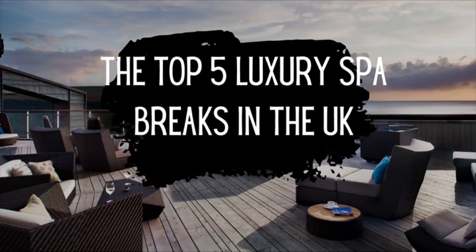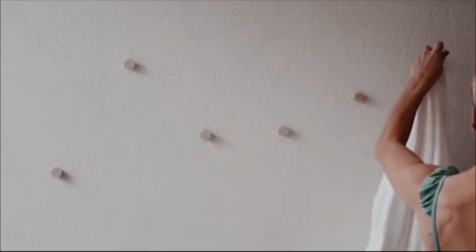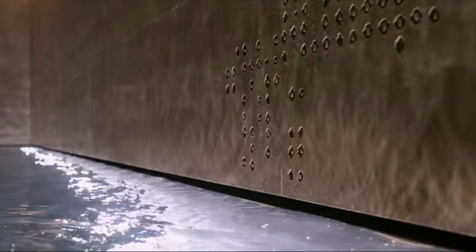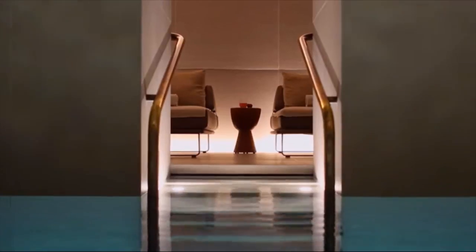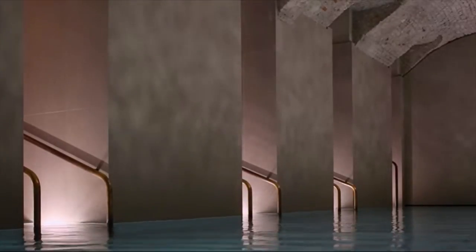Hello and welcome back to Love Our Travels. Today we are going to be taking a look at some of the most luxurious spa breaks that are available here in the UK. Spa breaks are the perfect way to disconnect and get away from all the stress of day to day life. There is nothing nicer than hunkering down on a snuggly spa break and letting all of your worries float away as you're rubbed, scrubbed and soothed back to your best.